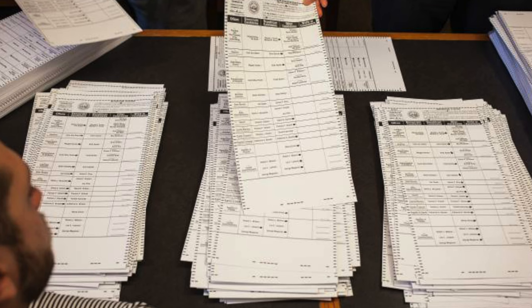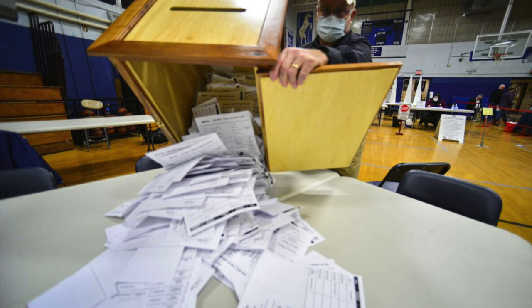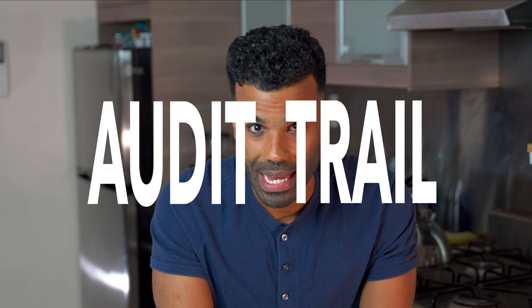Finally, some smaller jurisdictions only use paper ballots and hand count all of the votes. What all methods have in common is that they ensure that votes are in fact made by the person whose name is on the ballot. There's some sort of audit trail, and everyone has a designated place where they're able to vote.